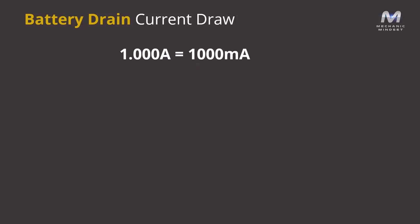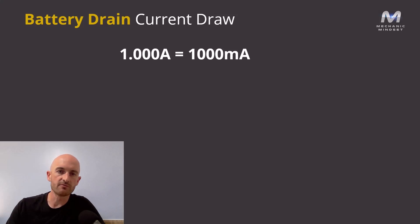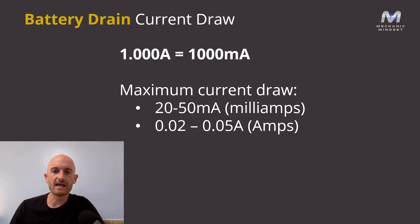So what is the maximum current draw? This will really depend on your understanding of reading amps and also who you speak to and what manufacturer you might work for. To clear one thing up first: one amp equals 1000 milliamps. Generally, the maximum current draw allowed on most modern vehicles is between 20 and 50 milliamps — that's the same as 0.02 amps or 0.05 amps.